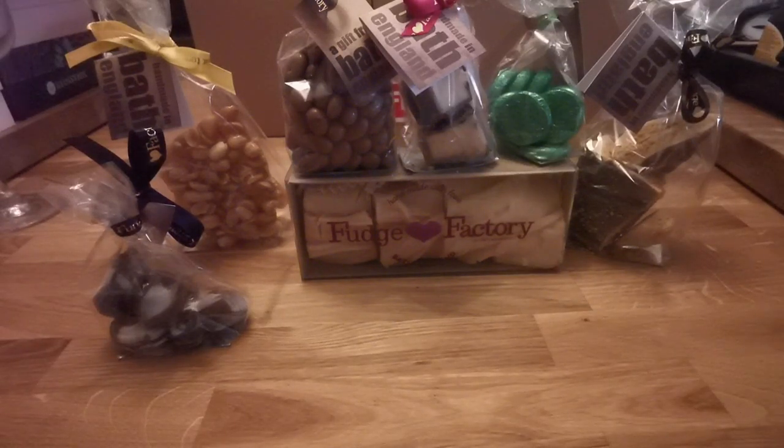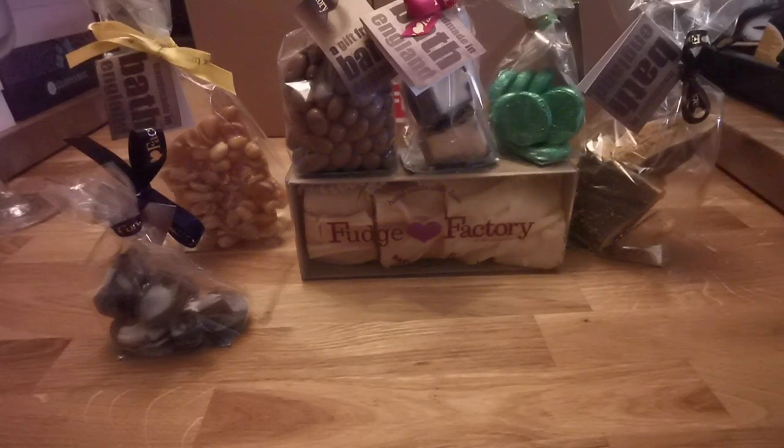Have you tried San Francisco Fudge Factory? What's your favourite snack? What would you recommend? That's me for my Sweet Treat Thursday — probably one of my cheat days for a few months.